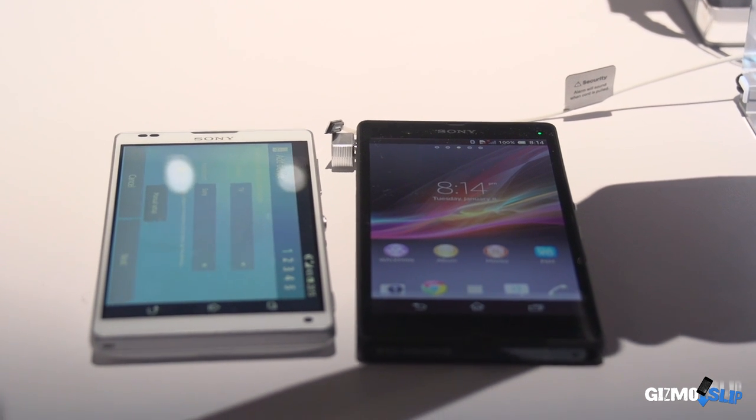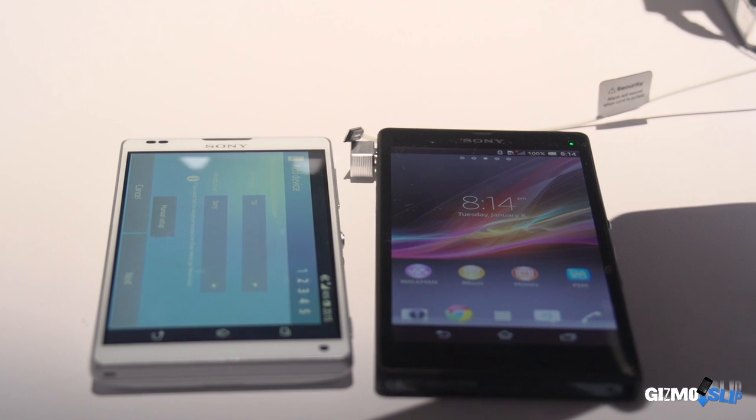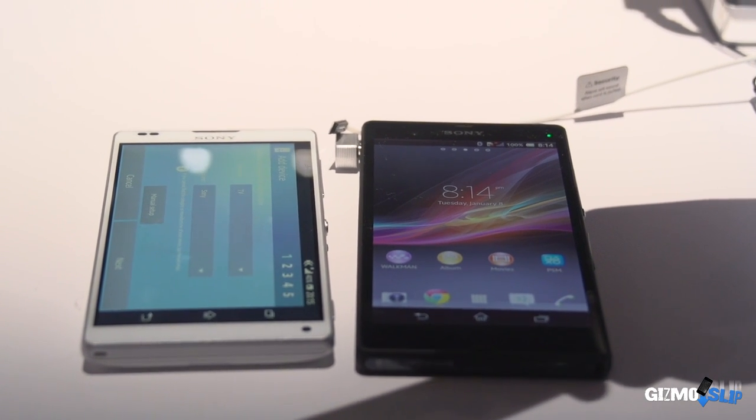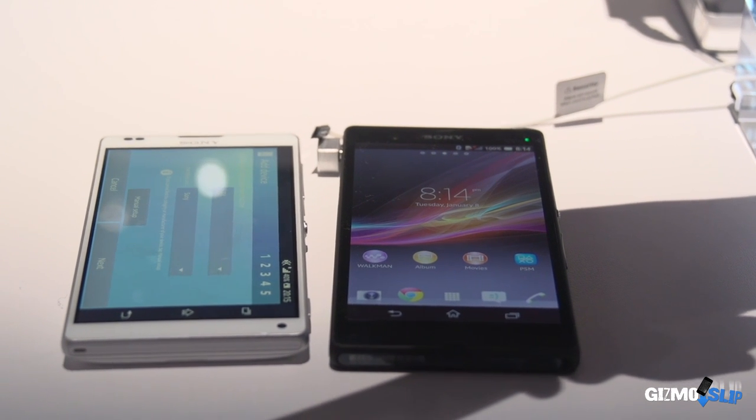The processors — they're both using the quad-core 1.5 GHz Krait processors, second generation. Both have two gigs of RAM and are pre-installed with 16 gigs of internal memory, expandable with microSD.